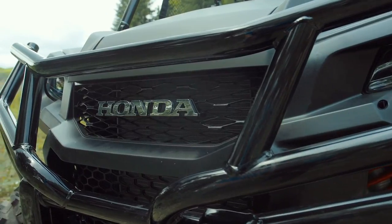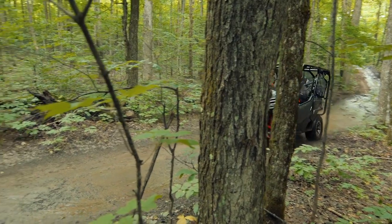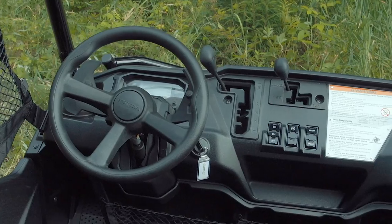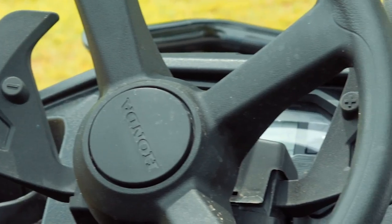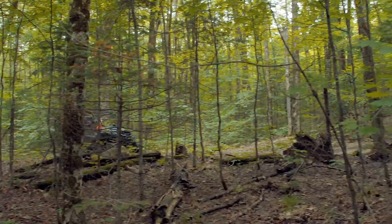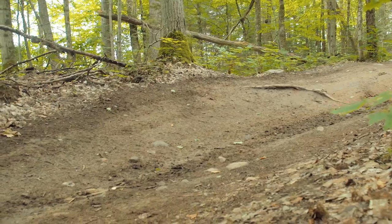However, Honda's insistence on using a needlessly complex auto paddle-shifting dual-clutch tranny on their side-by-sides gets low marks around here. Yes, this is the best this system has ever worked, likely due to the 1000's imposing power delivery. However, it is a complicated, jerky operating tranny which does not equal the smooth and linear response of most of the CVTs used in competitive vehicles.